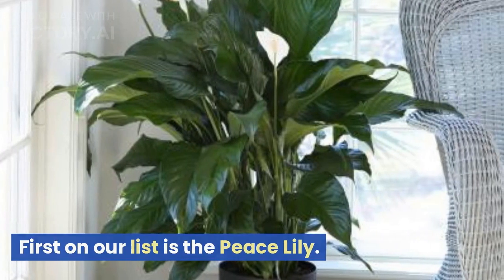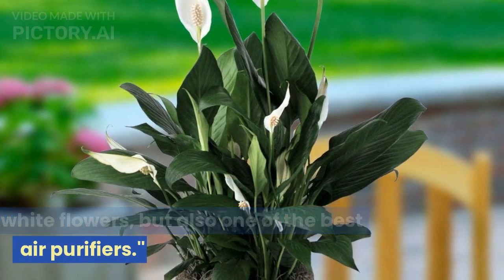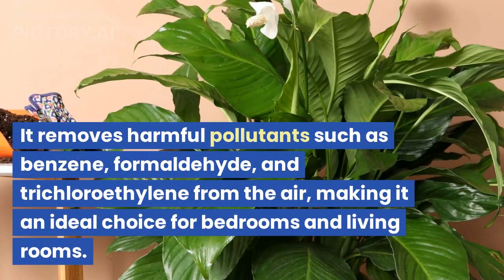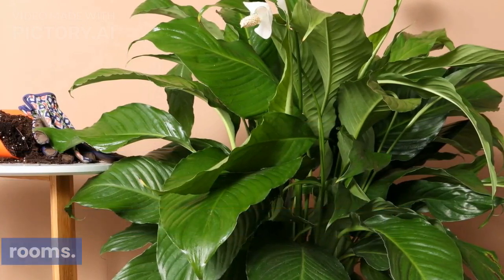First on our list is the Peace Lily. This plant is not only beautiful with its white flowers, but also one of the best air purifiers. It removes harmful pollutants such as benzene, formaldehyde, and trichloroethylene from the air, making it an ideal choice for bedrooms and living rooms.